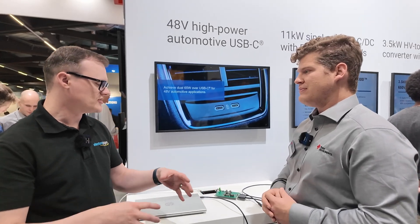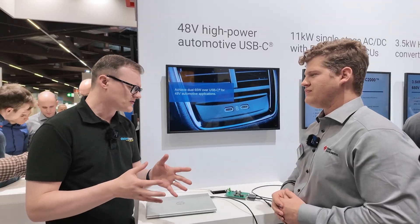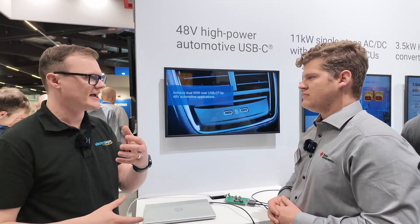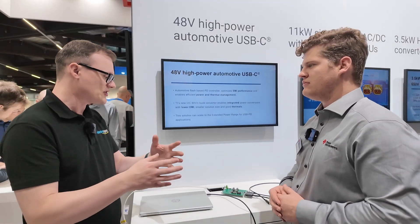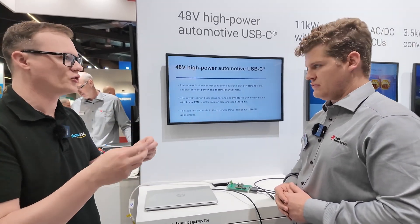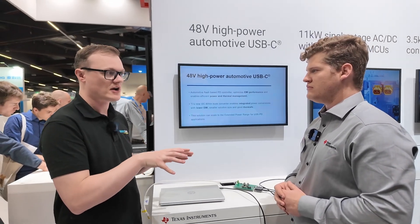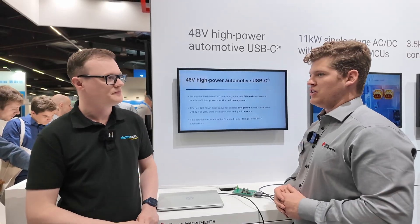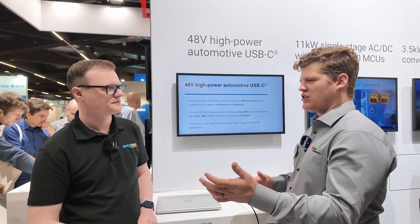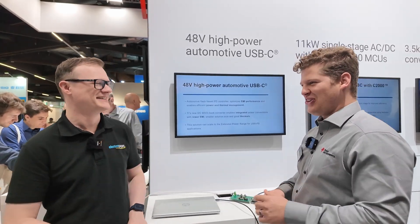USB-C tends to be for more consumer devices — laptops, phones, that kind of thing. But do you think something like this might be adaptive, or maybe enable inter-device communication inside a vehicle? Usually the protocols championed for that are things like Power over Ethernet or two-wire CAN buses. Could USB-C potentially play that kind of role? In terms of how USB-C plays out and how it's used in vehicles over the long term, I'm not necessarily the USB product expert, so I'll defer on that one, but I'm definitely excited to see how it goes.